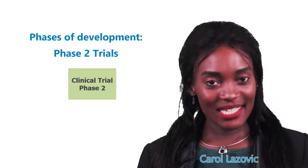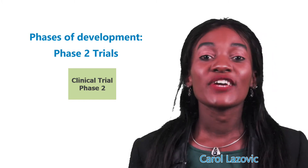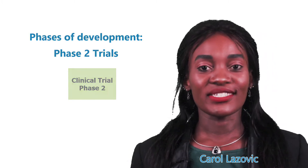Hello again and welcome to our GCB Mindset channel. This is Carol and I'll be taking you through Phase 2 of clinical trials. Enjoy!